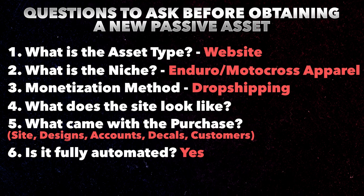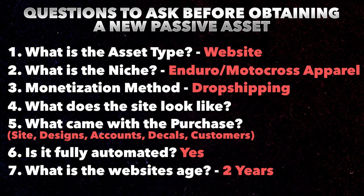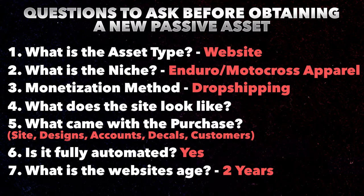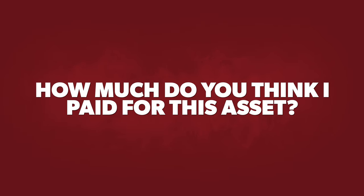The last thing I want to talk about on this list is the age of the website. This is a little over two-year-old business that I bought — not something that was a month old, two months old, or six months old. This is an aged business with an aged domain name that has an established following, and I got this thing for a really great deal. So I'm curious — how much do you think I paid for this digital asset? With everything that I listed — the website, e-commerce store, everything — what do you think I paid? Comment down below with your best guess, because in just a second I'm going to tell you exactly how much I paid.